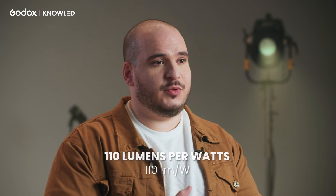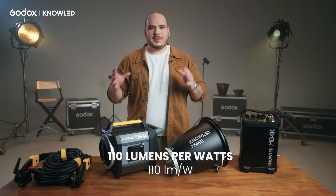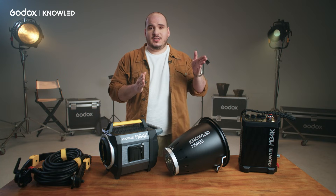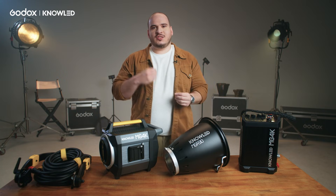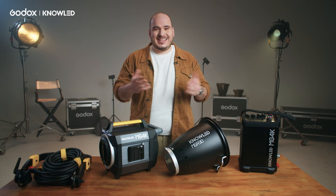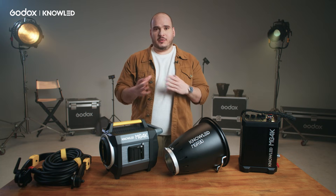Godox has special new technology and power efficiency. We're able to achieve very high efficiency levels with a COB that can generate 110 lumen per watt. That means that for every watt the light consumes, it can generate 110 lumen. Some other COBs will generate 80, 70 or even 60 lumen per watt with less power efficiency.